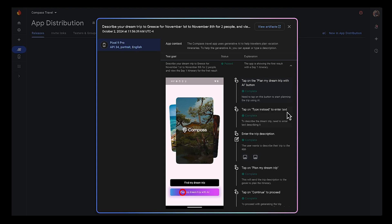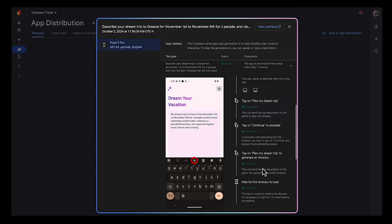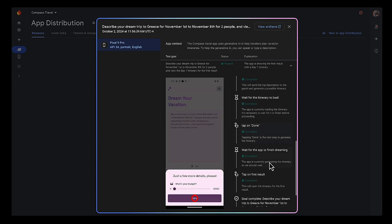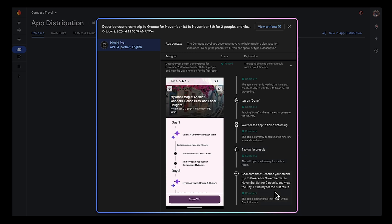Wow, it figured all this out? It actually wrote up a vacation description, just for my goal! It's super easy to see how each action was selected and taken by the agent. I like that it tells me why it selected the action it did. This is so awesome.